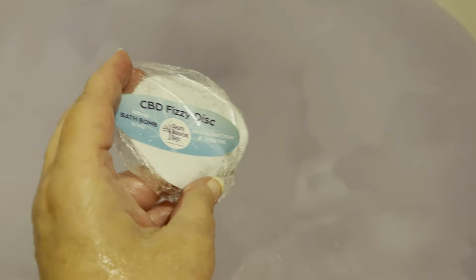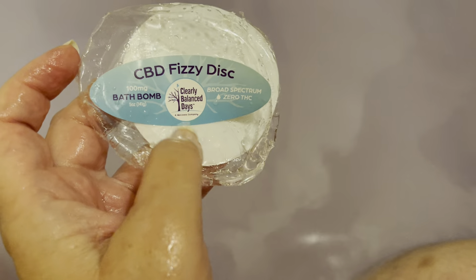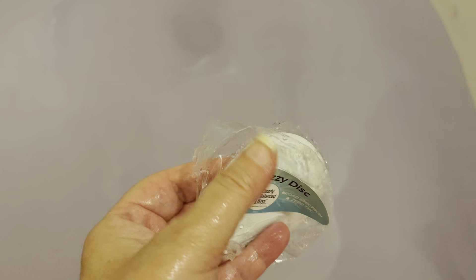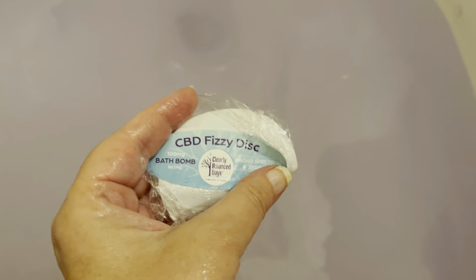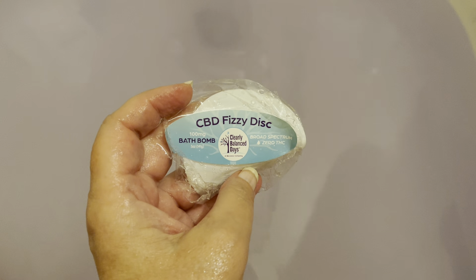The benefits are the CBD and the relaxation from the nice lavender scent. Hopefully it's not going to stay in the tub — and it doesn't look like it will. I'll put a link to this company and a link to Jesse down below. Thank you for watching! Let me know if you've used this bath bomb before, and whether you're a bath person or a shower person — let me know down below, and I'll see you in the next video.